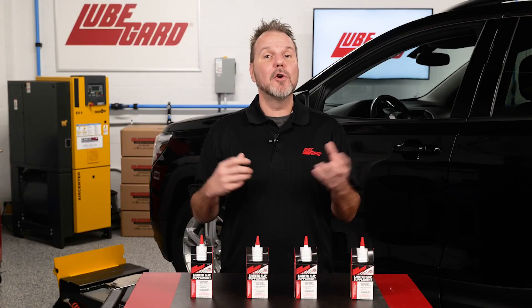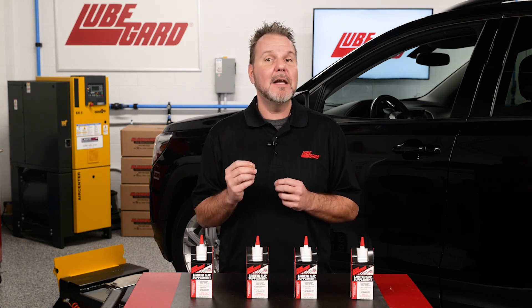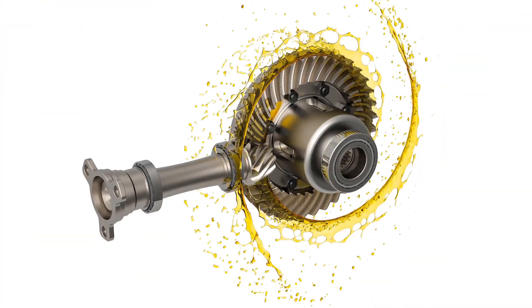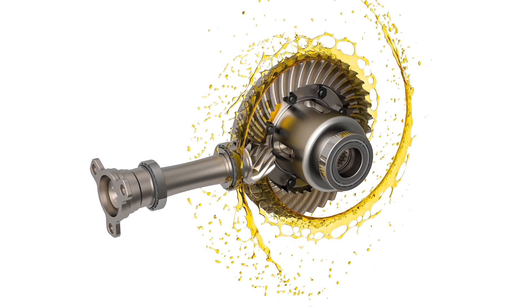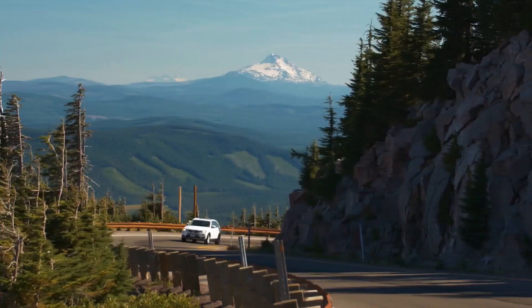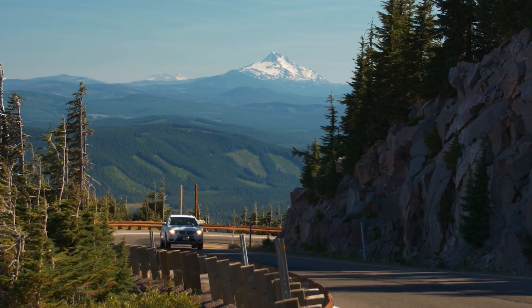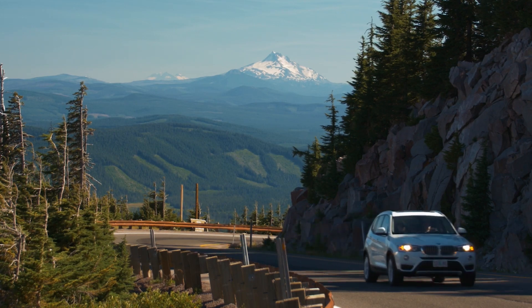This is where the gear lubricant's frictional properties play an important role in functionality and performance. If the frictional properties are not correct, abnormal clutch engagement and disengagement called chatter will occur.